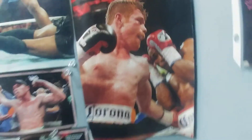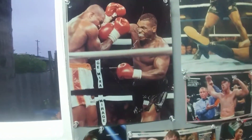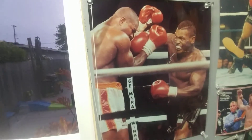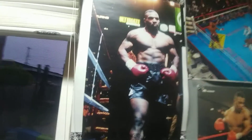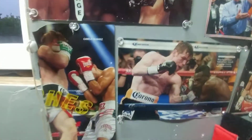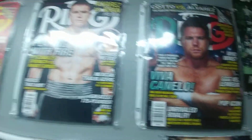Another picture of Canelo — he has a few pictures of Canelo right here. More Mike Tyson posters right here, more Tyson posters, another picture of Mike Tyson, and then more pictures of Canelo. Let's move up — here are covers of Canelo on Ring magazine.